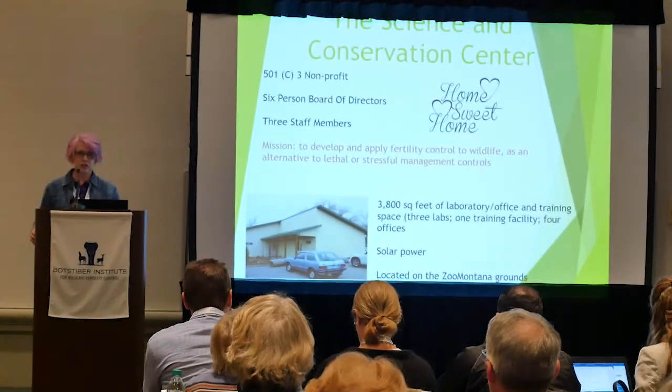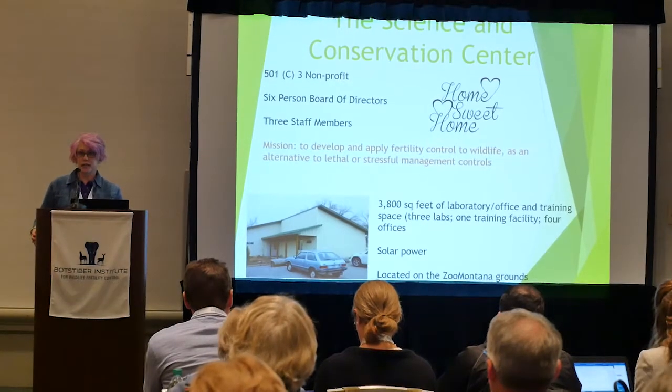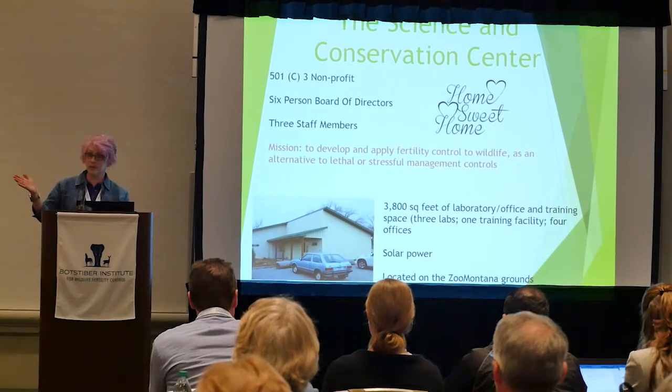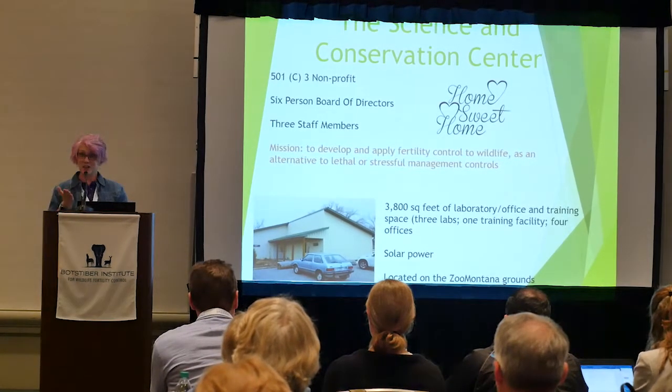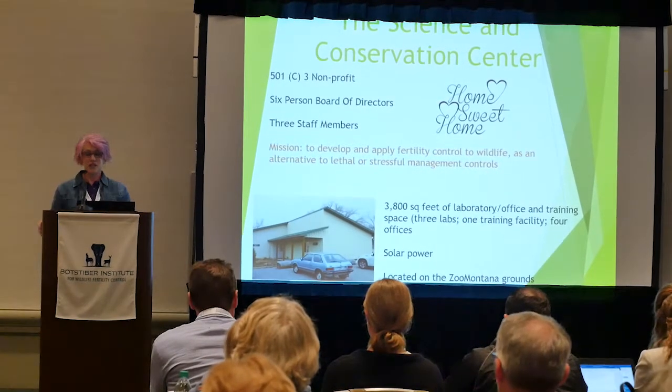Kayla did her talk. She's in charge of our training and, when she's not training, is helping in the making of the PZP. So she's making the PZP, training in its use, and administering the PZP — she's pretty busy.